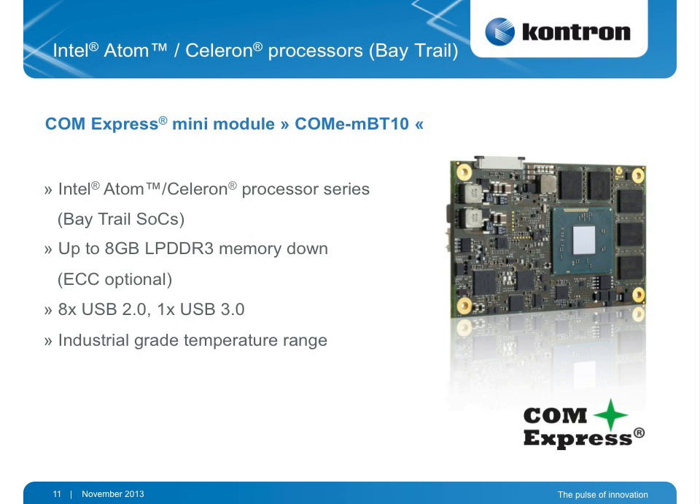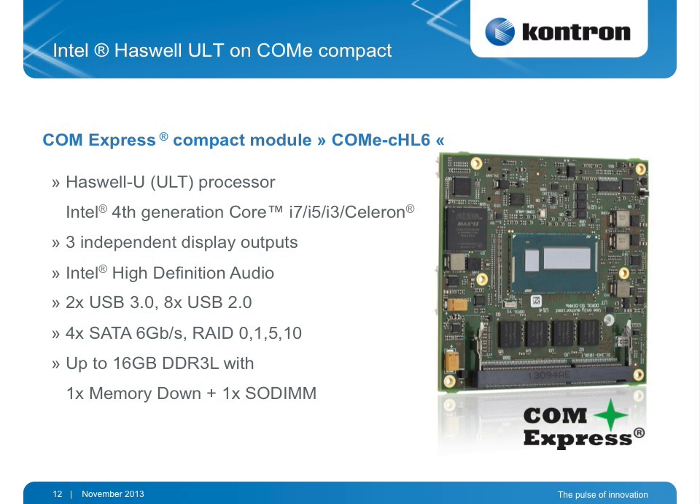The latest Intel technologies are packed on different form factors. The Baytrail Intel Atom Celeron processor series is on a ComExpress Mini module — Type 10 module — with optional ECC, which is extremely important for extended temperature range or safety critical applications. It has USB 3.0 and 8 USB 2.0 interfaces and is available in industrial grade temperature. On the high-end level, we offer the 4th generation Intel Core i3, i5, i7 and even Celeron on a ComExpress Compact Type 6 module, which supports high-definition audio and has 8 USB 2.0 plus 2 USB 3.0 channels.